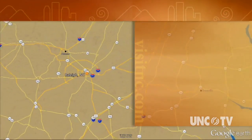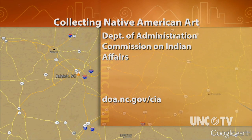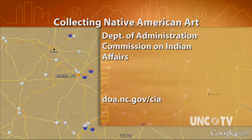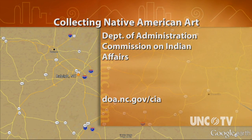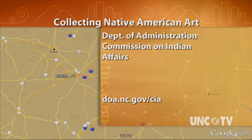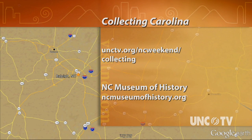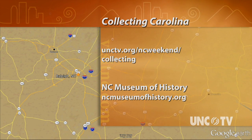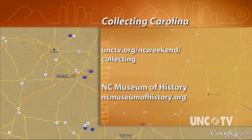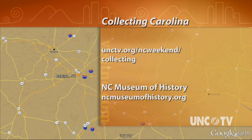There are statewide Native American events and powwows throughout the year in North Carolina. To learn more, visit the Commission on Indian Affairs website at doa.nc.gov/cia. For more information on this series, Collecting Carolina, go to our website at unctv.org/ncweekend/collecting, and our series partner at ncmuseumofhistory.org.